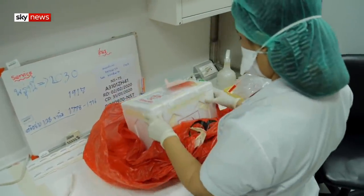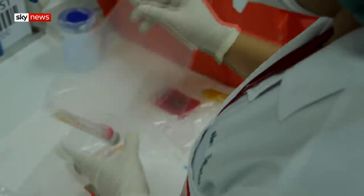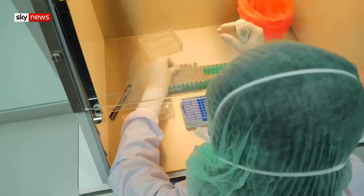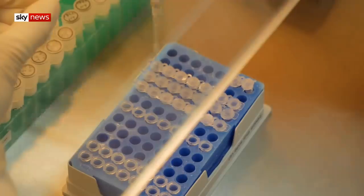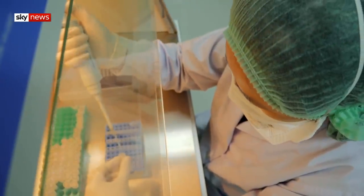1,500 specimens have already been analysed here. That includes repeat screening of patients and any of their possible contacts. First, the virus is killed and the DNA is extracted. That's then separated into containers so it can be tested to confirm if it's coronavirus or not.